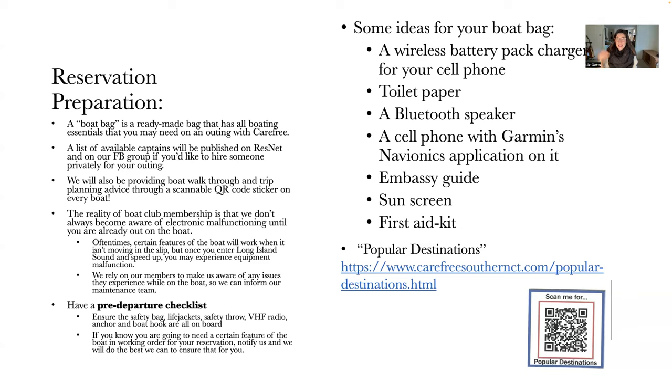Some ideas for your boat bag: a cell phone with the Garmin Navionics application to account for any GPS malfunctioning, a wireless battery pack charger for your phone, a fully charged Bluetooth speaker, toilet paper, your embassy guide, sunscreen, and a first aid kit. We really do rely on our members to make us aware of any issues experienced while out on the boat so we can inform our maintenance team. Being prepared means your outing won't be negatively impacted if something happens.